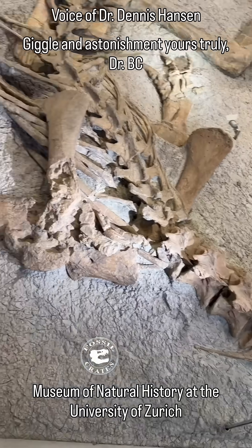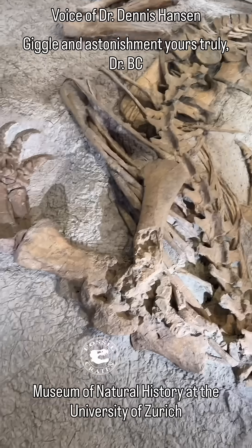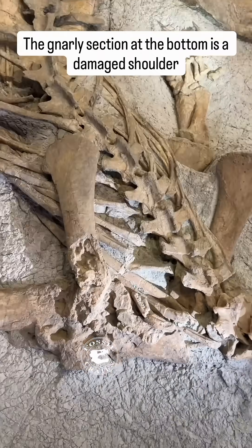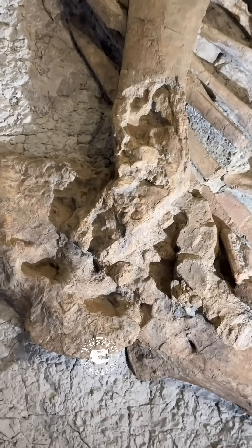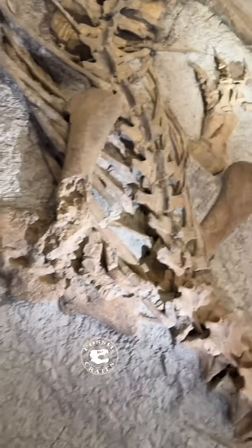A bipedal animal — this one would have shown it because it lived for many years with a completely frozen shoulder. These ones are casts because the originals have been scanned and many other things measured and so on and so forth.